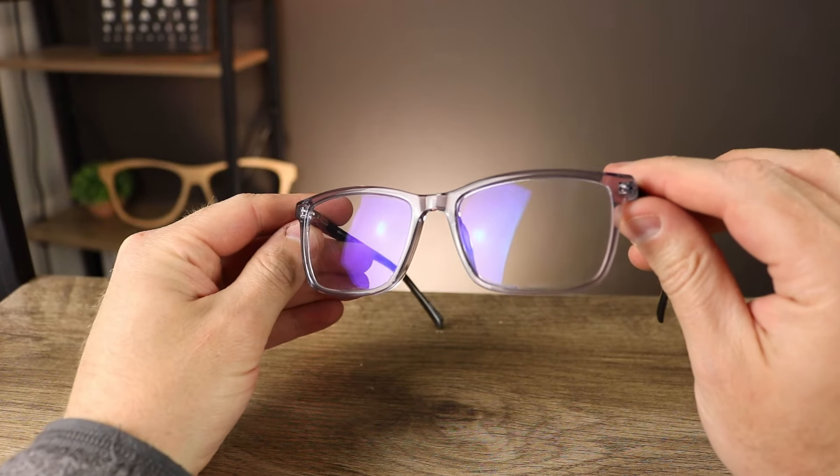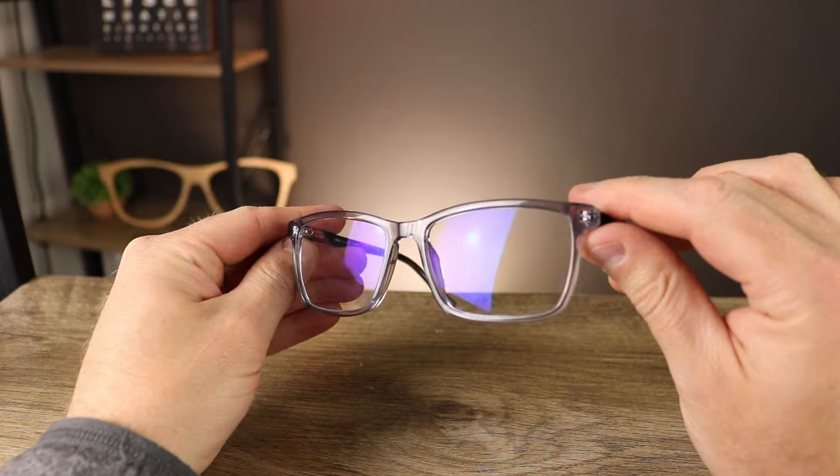If you already wear prescription eyeglasses, it's definitely best to get your blue light coating or blue light lenses from your eye care provider. Usually that technology is superior, very high quality, and can make the lenses somewhat clearer than generic blue light blocking glasses. If you're working on a computer screen all day and looking for glasses to help with eye fatigue or digital eye strain, here are a few tips to help you find the best blue light blocking glasses.